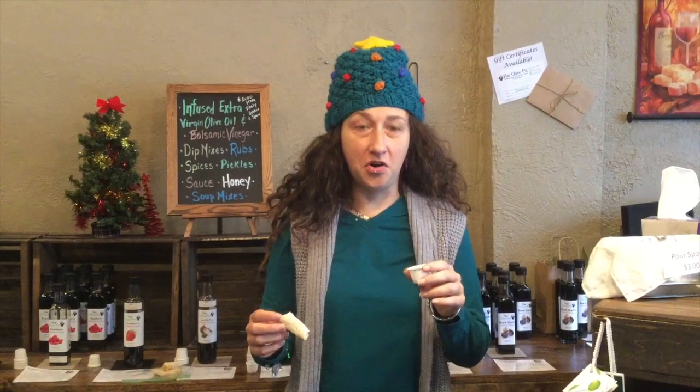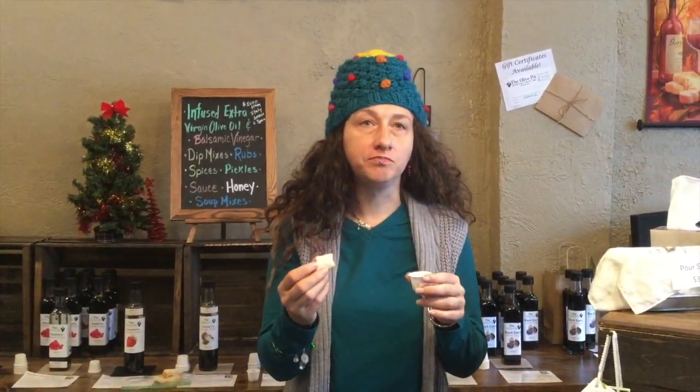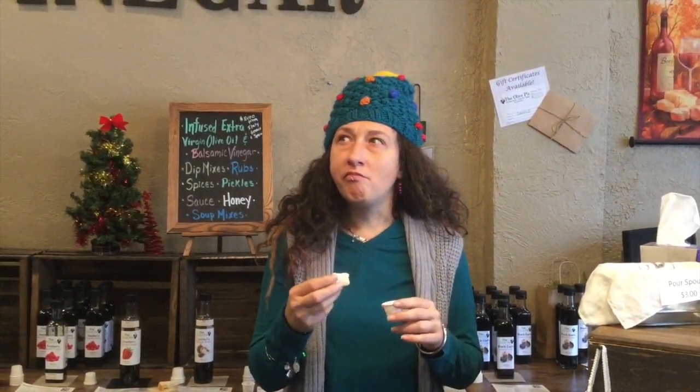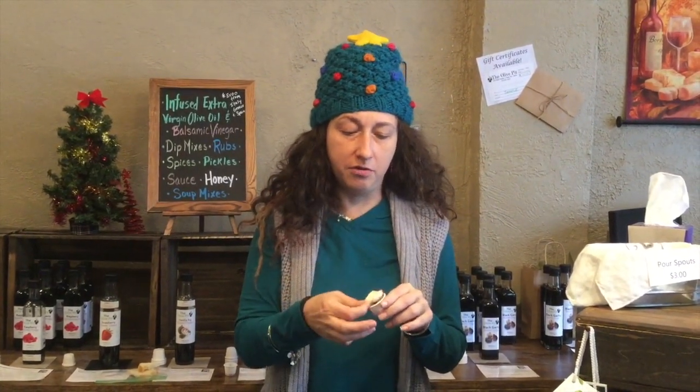First up is the black garlic. That is delicious. I love black garlic — if you've never tried it, it is a very unique flavor. It's a little sweet and pungent at the same time, but this balsamic vinegar really highlights it in a nice way. What I use the black garlic for at home is I put it over rice. It totally changes the flavor of that rice and really makes it taste savory.